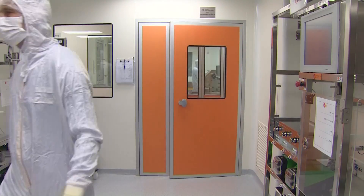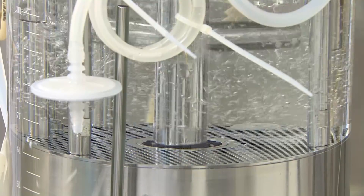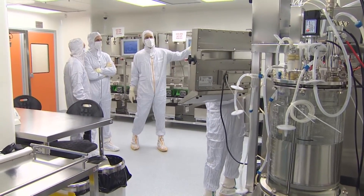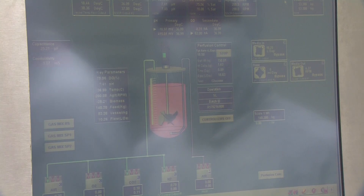Inside the labs, these bioreactors multiply the cells and the possible doses. Radiation attacks the body partly by destroying bone marrow, which produces critical blood cells. This medicine from placenta cells helps the bone marrow rebuild.